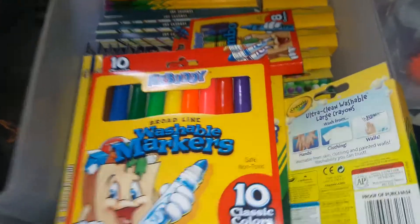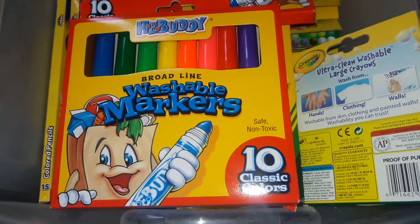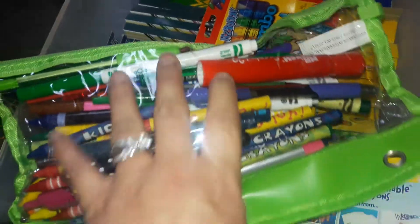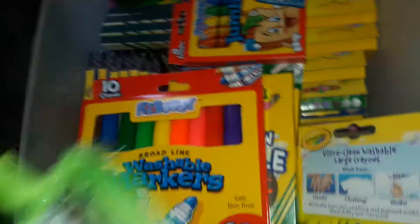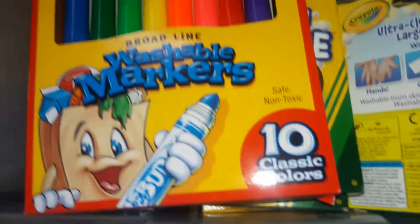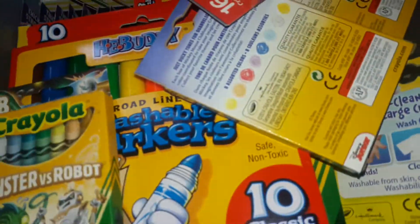I hope you guys enjoyed this video. Plus whatever she already has inside her busy bag pouch and whatever she has in there — the crayons, markers, pens and stuff like that. So that's basically everything: all the crayons, color pencils, markers and stuff that I have right now.